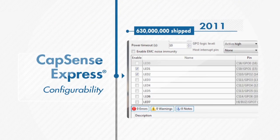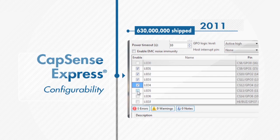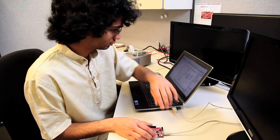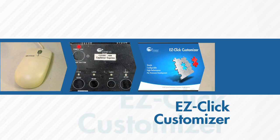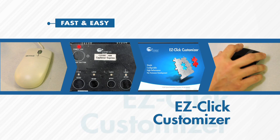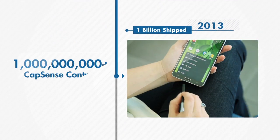CapSense Express made implementing touch interfaces extremely easy and quick with no firmware required, helping designers create the next generation of products while accelerating time to market. A complete design ecosystem makes implementing CapSense solutions fast and easy.